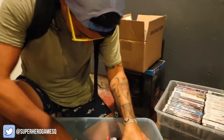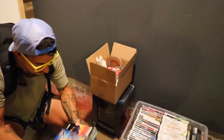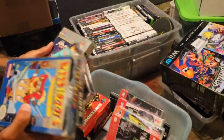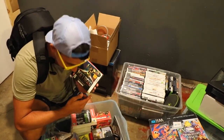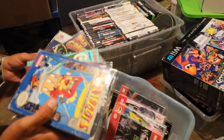Here we go. I kind of push over all the CD disc-based stuff because for me right now in collecting, that's not for me. Hoots and Boots! It's a great game. I start digging through the NES stuff, cartridge stuff, Super Nintendo stuff, and I see a few different Nintendo games that catch my eye — boxed ones.